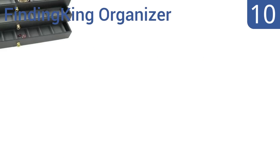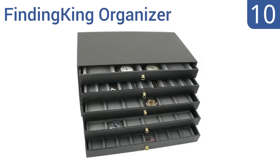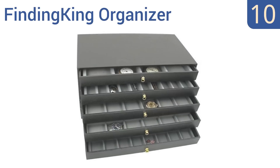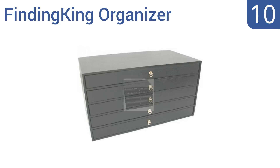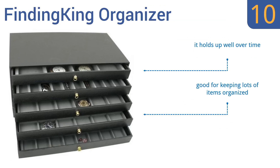Starting off our list at number 10, this Finding King organizer has 5 drawers of equal size that can accommodate any full-size insert or pad. Its simple profile and rugged construction make it ideal for jewelry storage needs and for sample transport between vendors. It holds up well over time and is good for keeping lots of items organized. However, it's not designed for large or thick jewelry.